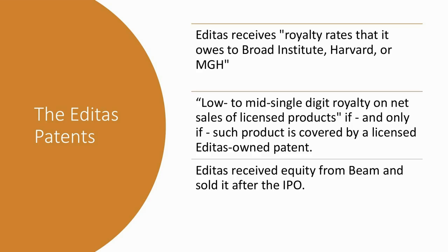Starting with the Editas patents: Beam licensed technology from Editas, I believe in 2018. If they commercialize a therapy, Editas needs to receive from Beam the royalty rates it owes to Broad Institute, Harvard, or MGH — those are just pass-throughs. Plus, Beam needs to pay low to mid single-digit royalties on net sales of licensed products, if and only if those products are covered by a licensed Editas-owned patent. As part of that deal, Editas received equity from Beam and vice versa, and then Editas sold their Beam equity after the IPO.